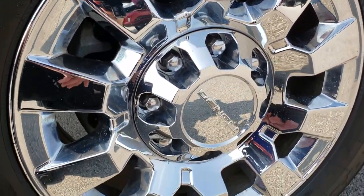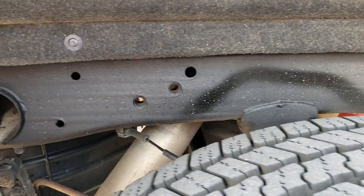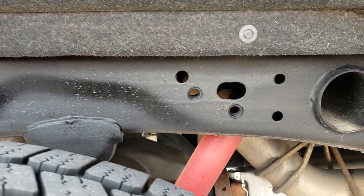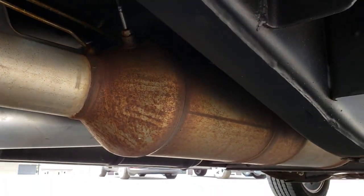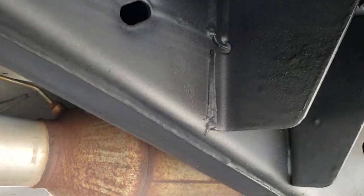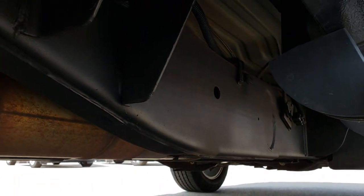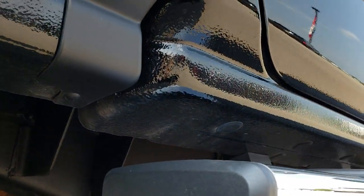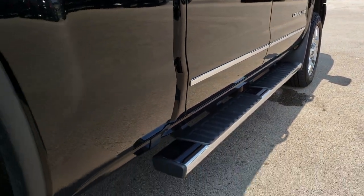The back rim is very nice as well — no scuffs or scrapes, and the back tires have just as much tread as the front tires. The frame and underbody on this truck is in really nice condition. It looks like it has the Z71 package with the Rancho shocks, has all the remaining factory exhaust, and the frame and underbody are in exceptionally clean condition all the way underneath. The lower rockers and step bars look really good too.